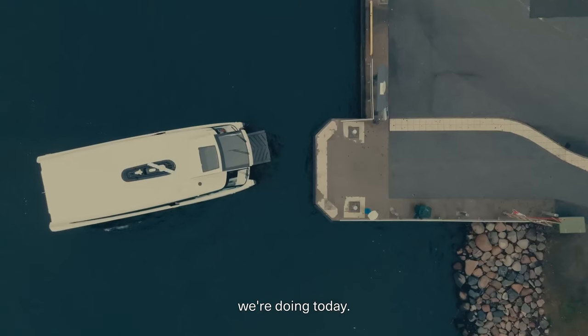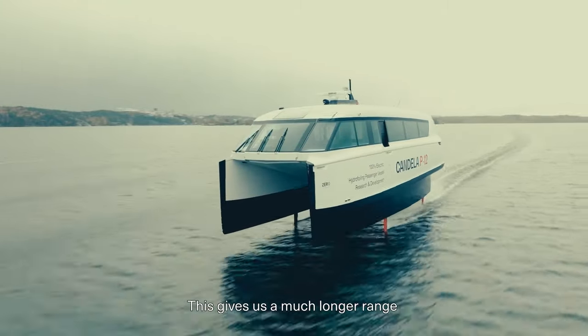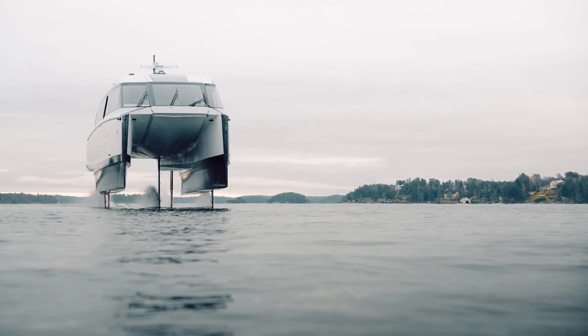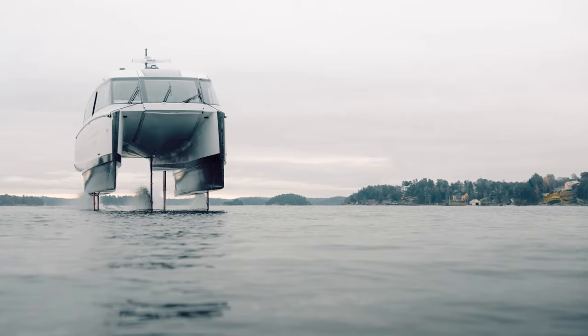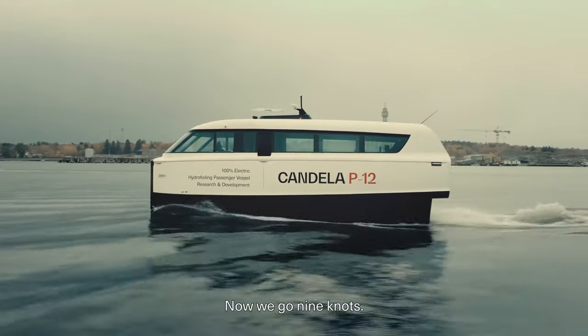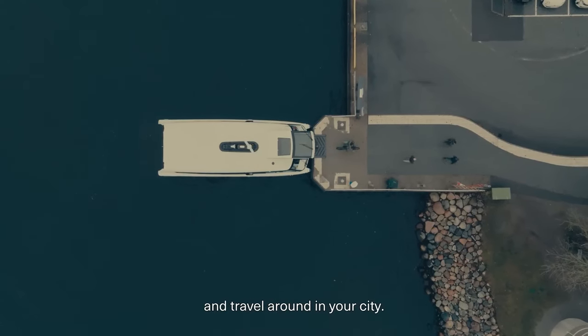Powered by dual electric drives, the P12 hits a top speed of 30 knots, making your average ferry look like it's standing still. And get this — it's designed for single-person operation. I can already see the captain feeling like a superhero as they lift off the water and cruise towards the cityscape.